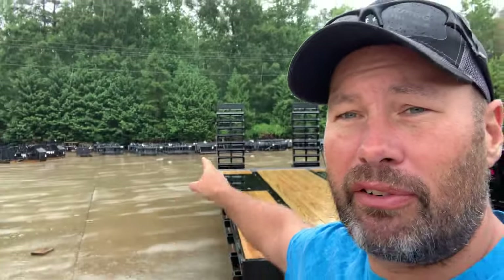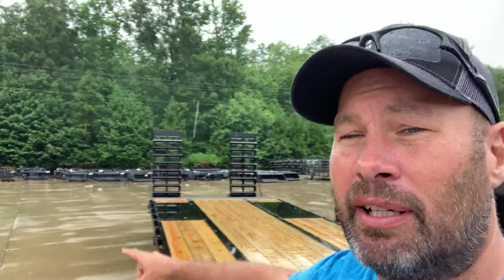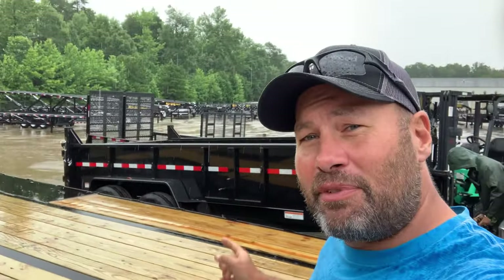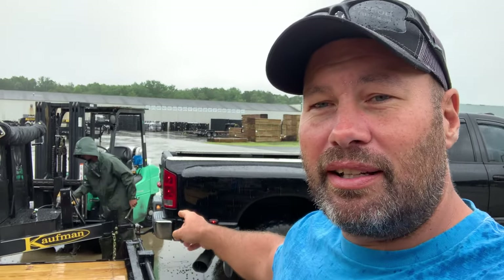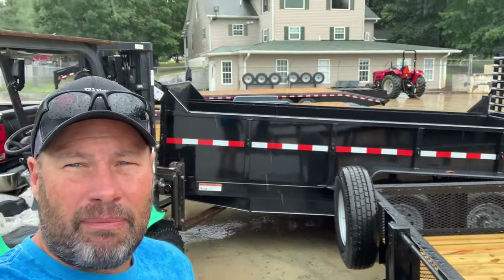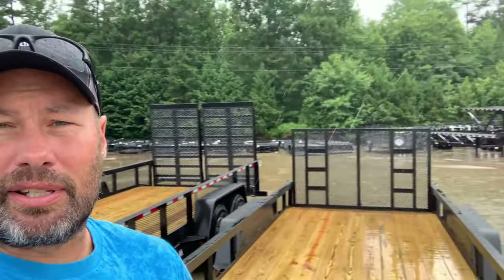We've got all kinds of attachments over here — loader attachments. And right now, this is my new dump trailer everybody. What they're doing is adjusting the adjustable coupler so it can sit level with my truck, since the back of the truck sits pretty high. We're getting hooked up and as you can see it's pouring down rain — it's been raining here all day. I'm not able to do a walk around right now, but as soon as we get it back home to Maryland I'll give you a walk around. It's a 7 by 14 dump trailer made by Kaufman Trailers.